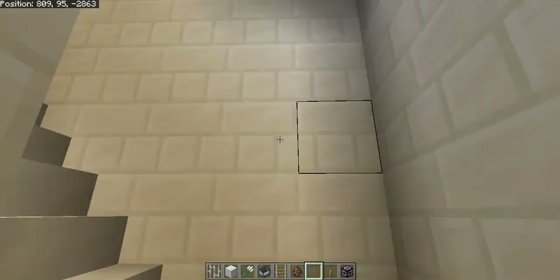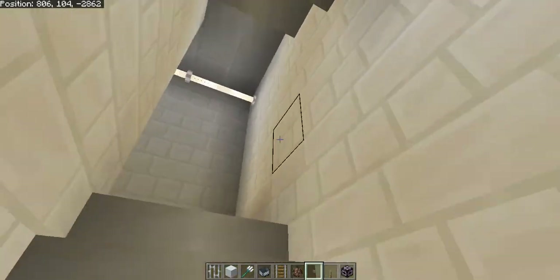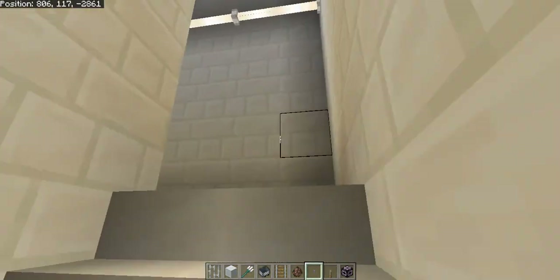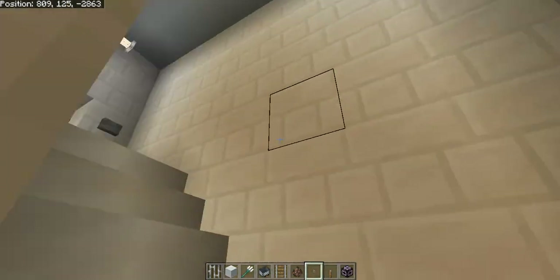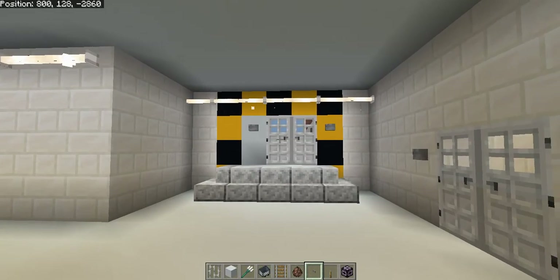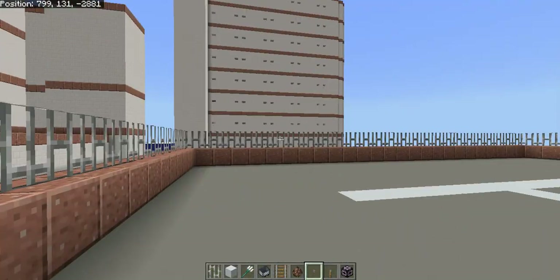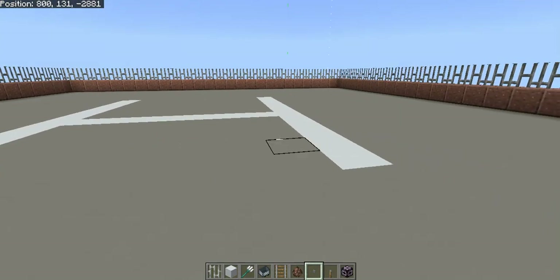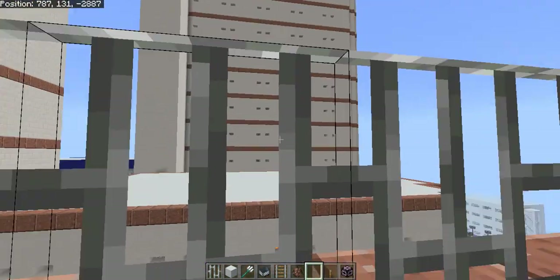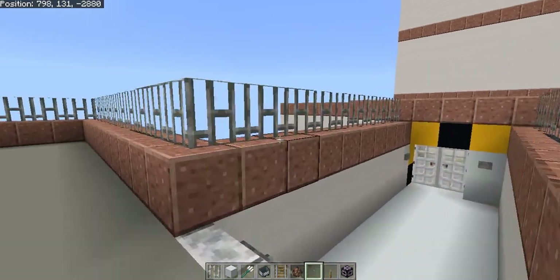Going up further, there is something very important to the department of corrections — through this door is a helicopter pad. Sometimes inmates have to be flown into jail because of their classification and status. A helicopter will land here to drop off or pick up prisoners. Recalling Hurricane Katrina — as you can see the flood gradient — this prison had to be elevated so that it cannot flood.